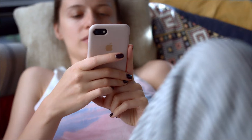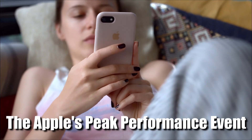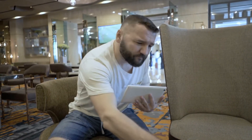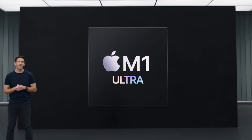The event was called Apple's Peak Performance Event. In this video, we will be talking about another product revealed by Apple from the Peak Performance Event: Apple's new M1 Ultra chip.